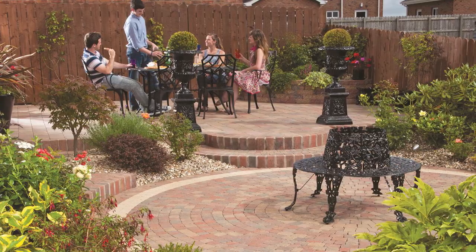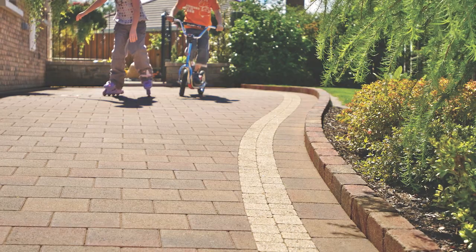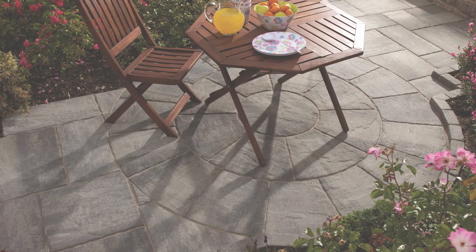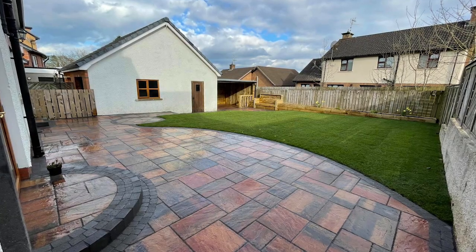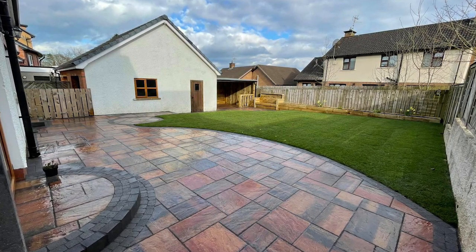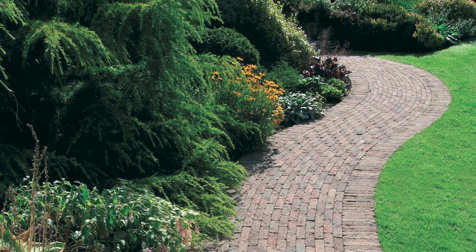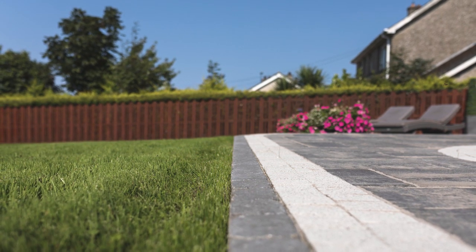Wherever there is planting and paving, it is essential to use kerbstones to edge the planting to retain the soil during heavy rain. This will keep your paving clean. If your paving is next to the lawn, we would always recommend paving flush with the grass for ease of mowing. Alternatively, we could create a mowing edge by using raised kerbstones laid flush with the grass.